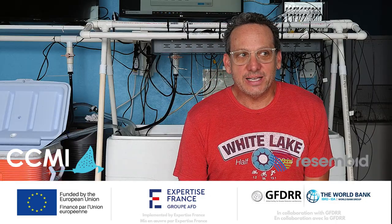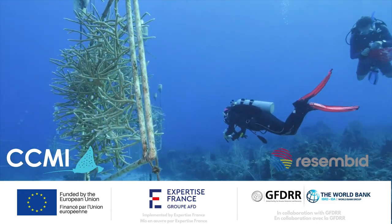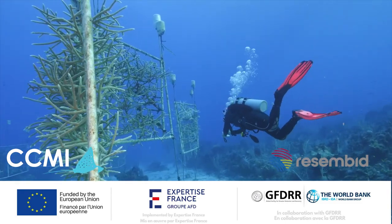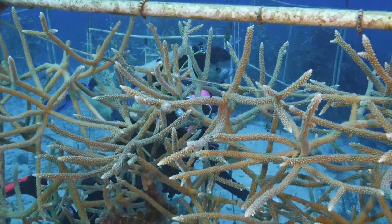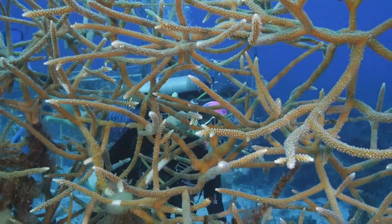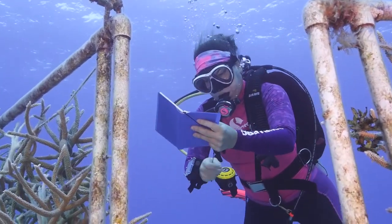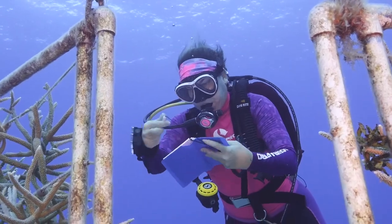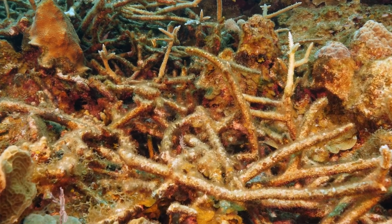Coral restoration has gotten really popular. There are literally hundreds of groups around the world attempting to garden and then out-plant corals back out onto the reef, and it's not necessarily new — we've been doing this for about 25 years now. The problem is that it's rarely successful. Usually a lot of effort and money goes into growing the corals and putting them out on the reef, and then within a couple of months or a couple of years they all die, because of course we haven't cooled the oceans back down. We're still living with warmer conditions and lots of other environmental changes.